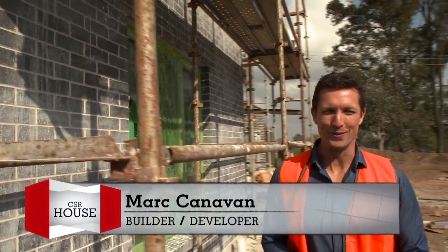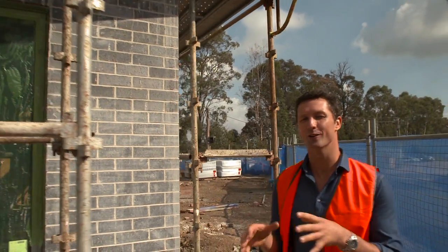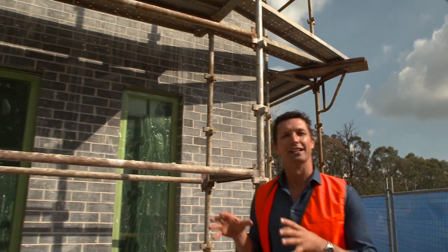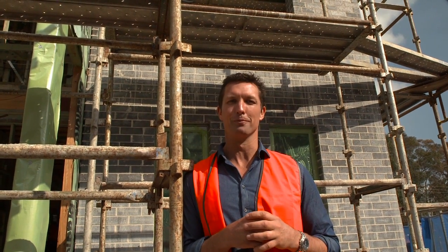Welcome back to the CSR house project series. Our frames are up and now it's time to start creating the all-important building envelope. The exterior walls are the largest area of your house exposed to the elements, so thinking about what you use for cladding is really important for thermal efficiency.